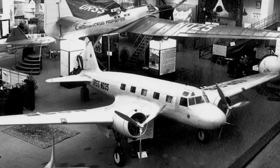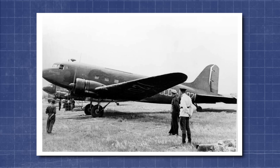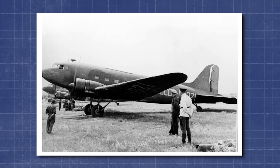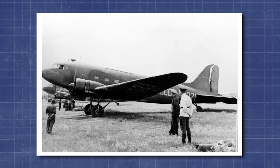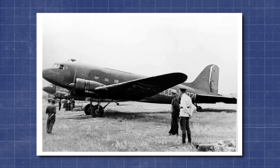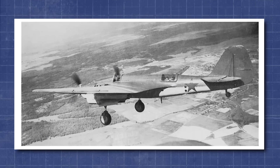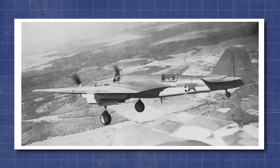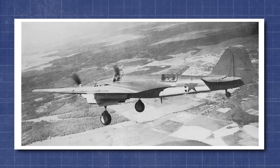The reasons for this limited output were many and familiar. Firstly, the aircraft entered service just as larger and more efficient transports — like the Douglas DC-3 and its Soviet-licensed-built version, the Li-2 — were beginning to dominate international and domestic routes. Against these new benchmarks, the PS-35 began to look like a boutique solution in a world increasingly favouring larger commercial machines. Secondly, the Tupolev Design Bureau was shifting its focus almost entirely toward military development, churning out aircraft like the Tupolev SB at a rate more in line with national priorities.